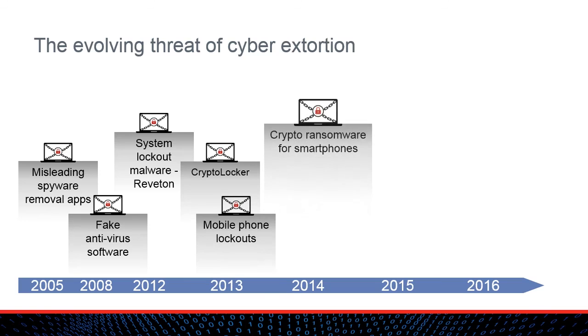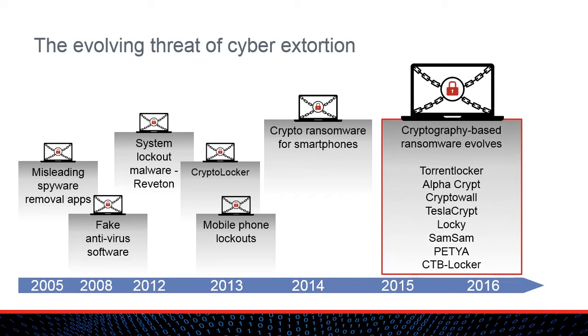Ransomware also began appearing on mobile phones and devices, starting with ransomware that would lock out a phone or device, then progressing to ransomware that would encrypt the contents. CryptoLocker's success spurred the development of many new ransomware variants, such as TorrentLocker, AlphaCrypt, CryptoWall, TeslaCrypt, Locky, and others. Modern ransomware is designed to maximize the consequences to the victim and to force payment of the ransom. Some ransomware is even designed to steal from the Bitcoin wallet used to pay the ransom.